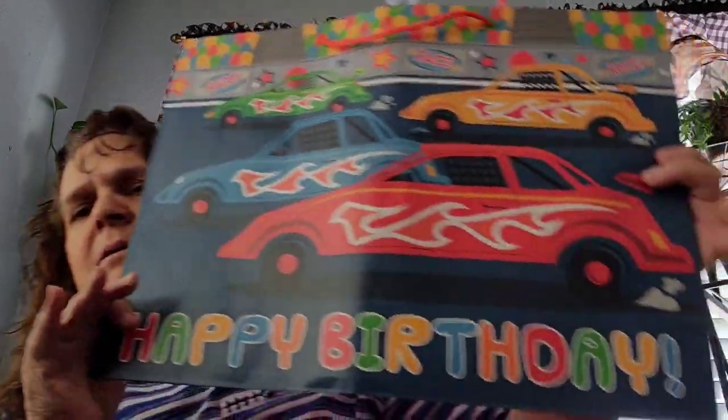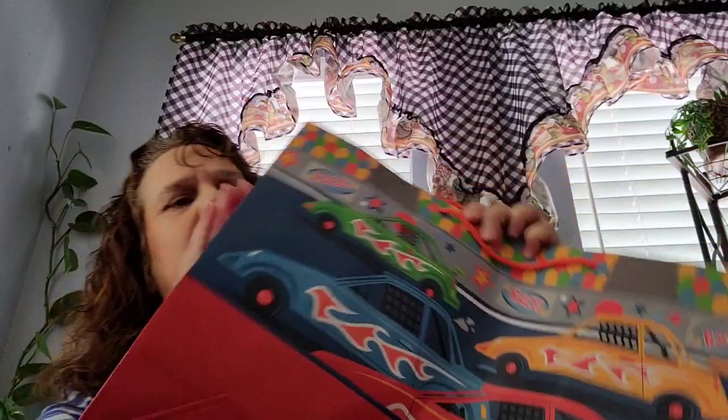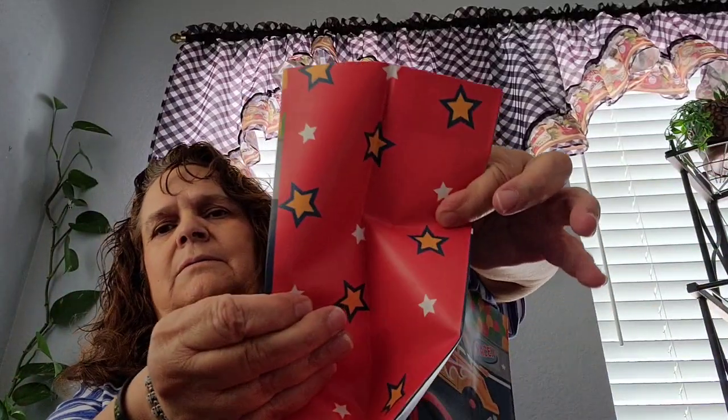I saw this bag — I'm just gonna put this in my storage container where I keep gift bags. I thought this was cute for a boy: happy birthday cars, and it doesn't have any glitter. I'm just gonna stick this in that plastic container.